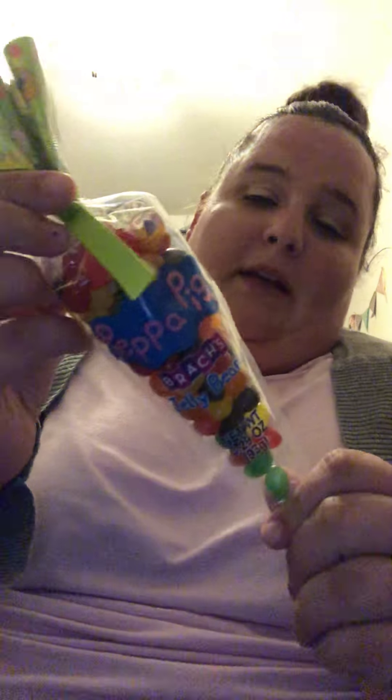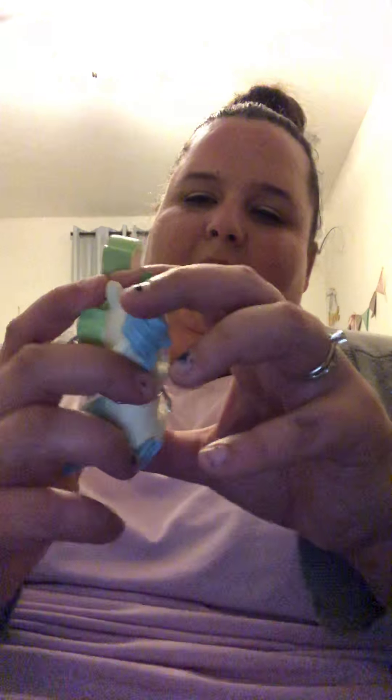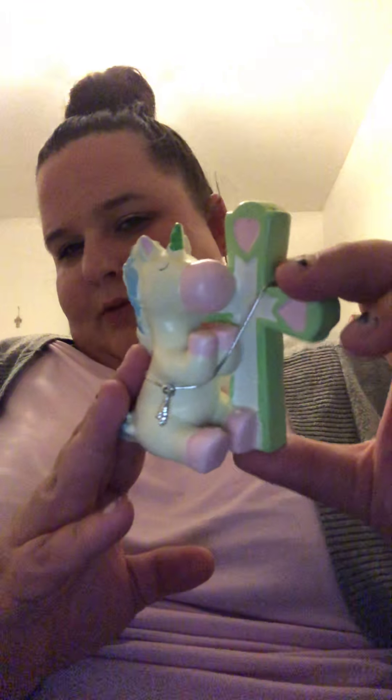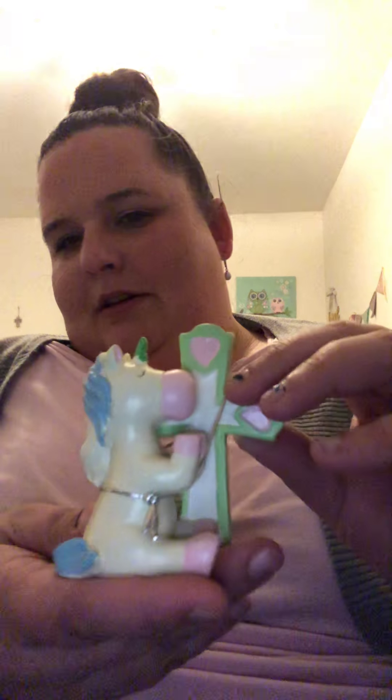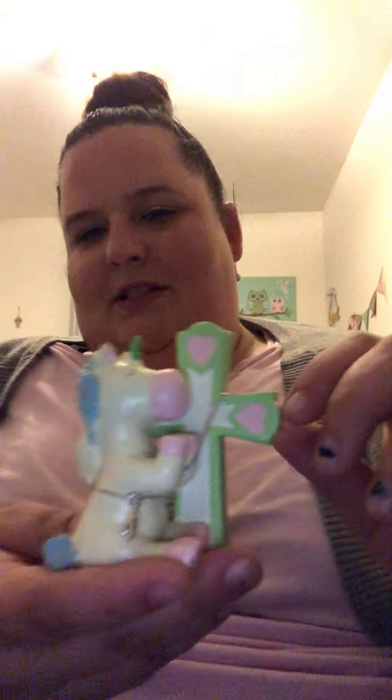She does have one more candy item — Brock's Jelly Beans with Peppa Pig on them. This will probably be eaten by my husband, but we'll give her a couple. Again, I don't like her having a lot of candy. I just love that Walmart had a whole line of Peppa Pig Easter stuff — so cute. The last thing we got her was this super sweet unicorn with a cross from Walmart for $2.88. I'm going to put that in the front of her basket.